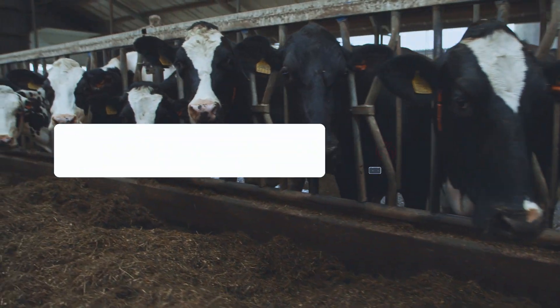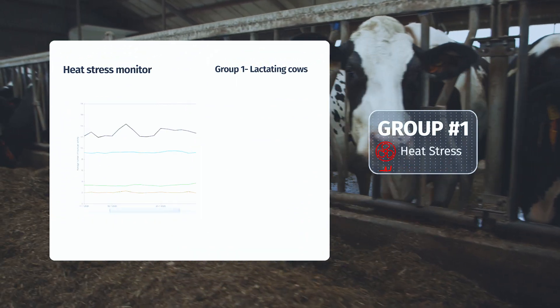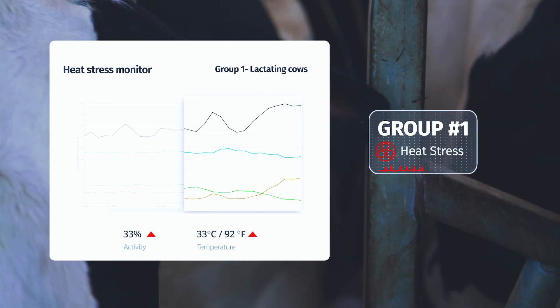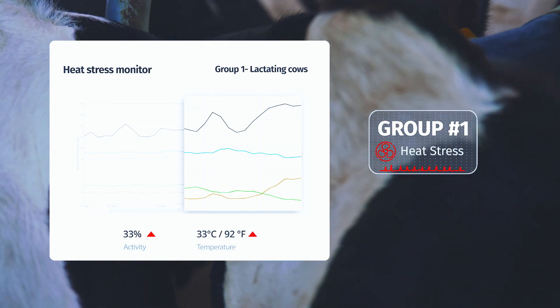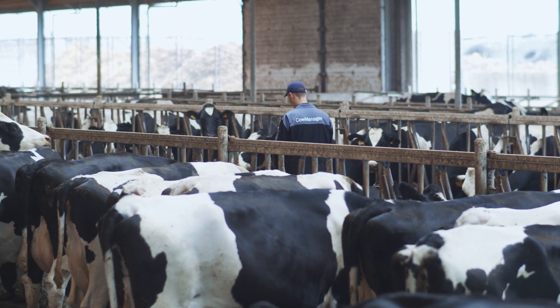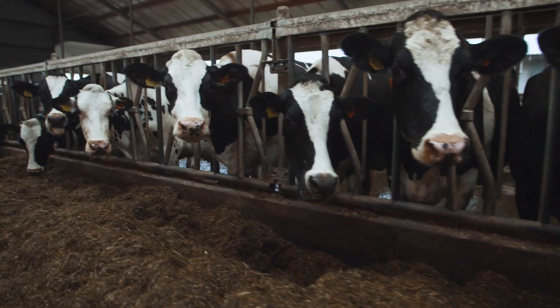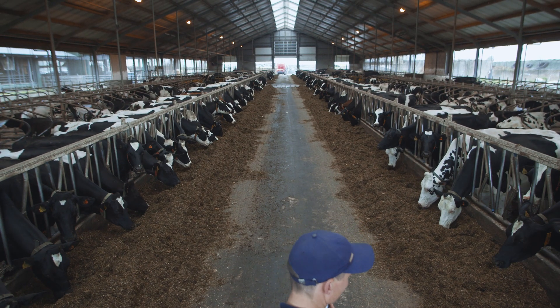The heat stress monitor gives you an early warning for heat stress. Cows suffering from heat stress start panting, their active behavior increases as well as their ear temperature. These are perfect indicators of heat stress in an early stage.